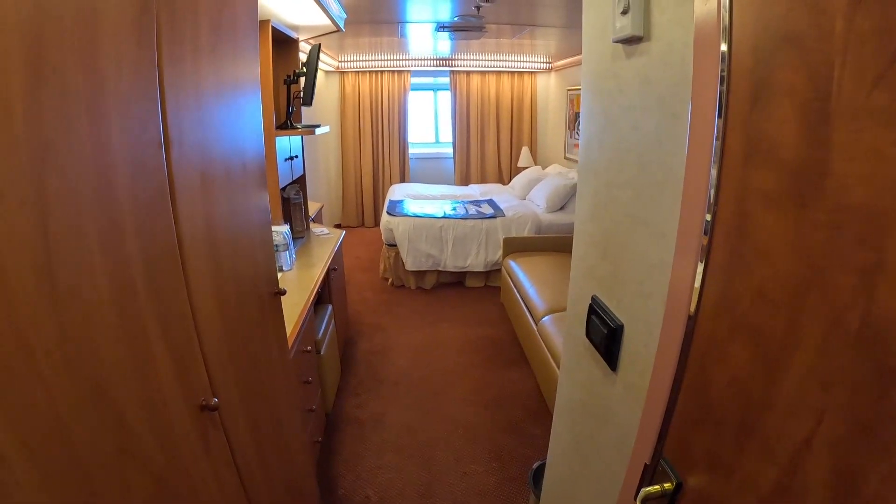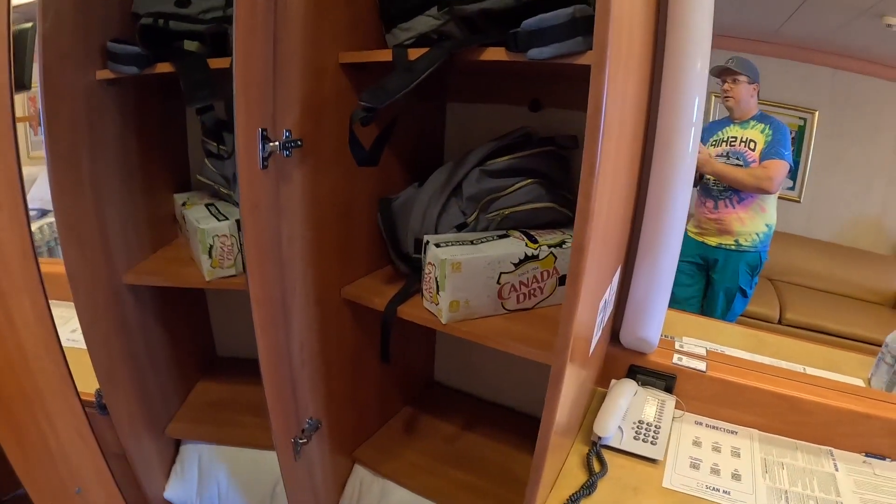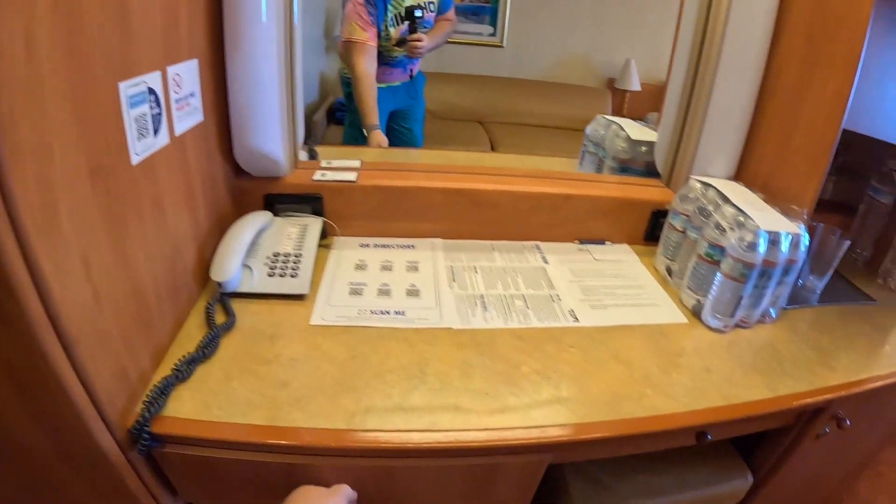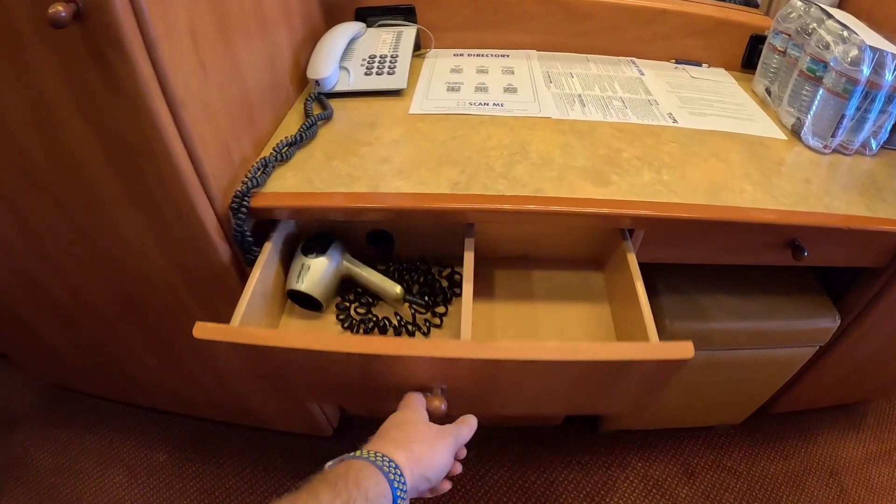So you turn around, you got a closet to hang all your goods up, another closet to hang all your goods up with the life jackets, and another closet. So three closets — there you go.